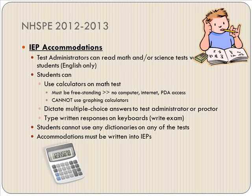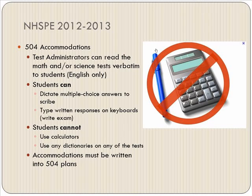Regarding IEP accommodations: test administrators can read the math and science test to every student who has that accommodation, in English only. Students can use calculators on the math test, but it must be stipulated if they can use one on the science test, and it must coincide with their disability. Students may dictate multiple-choice answers to the test administrator or proctor if stipulated on their testing accommodation sheet. Students cannot use any dictionaries on any of the tests, and accommodations must be written in their IEP.